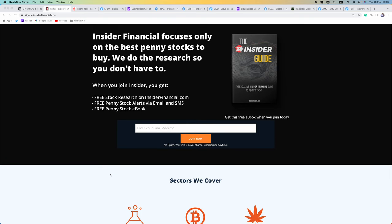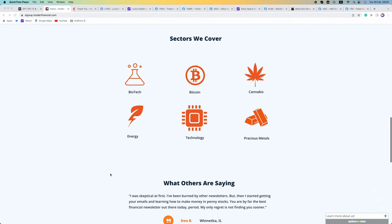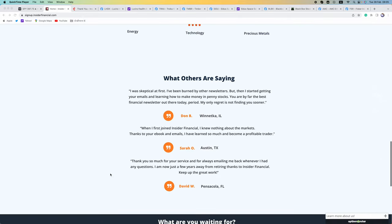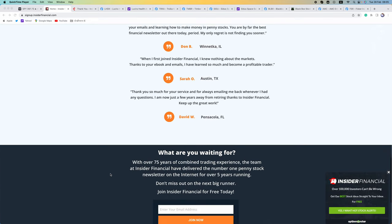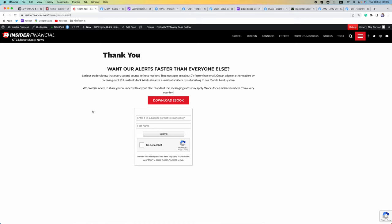If you want our free reports, click that link in the description or go to signup.insiderfinancial.com, or sign up on any of the pop-ups on InsiderFinancial.com with your email. After you sign up with your email, you can then sign up with your mobile number.